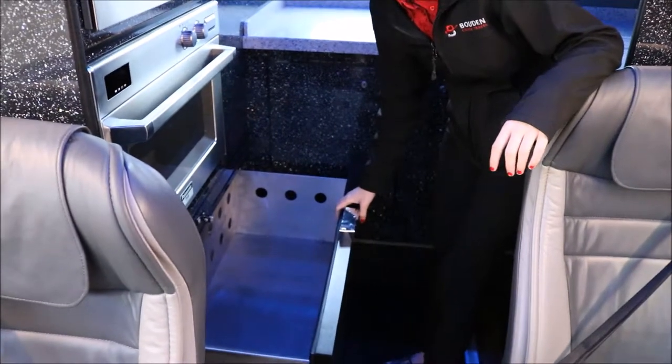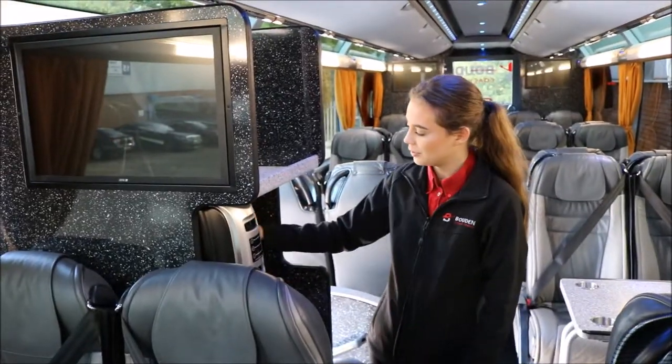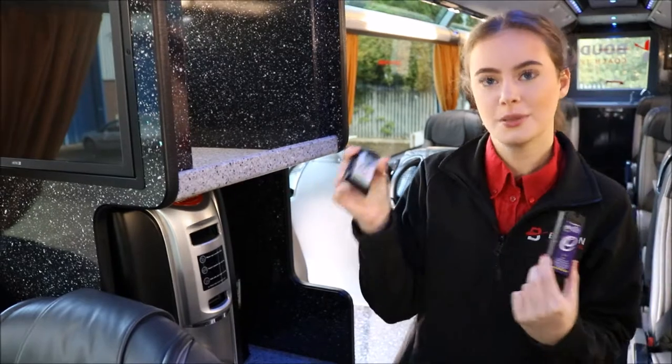A proving drawer — if you watch the Great British Bake Off you'll know what that is. It has a coffee machine which has the hot chocolate capsules and the PG Tips capsules.